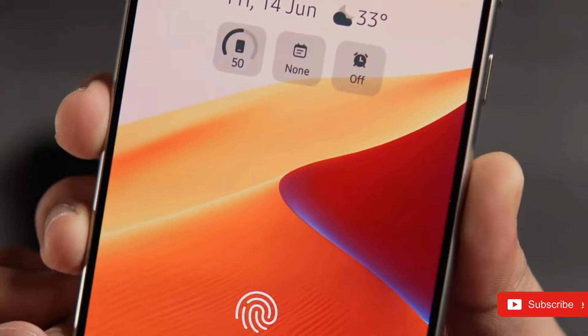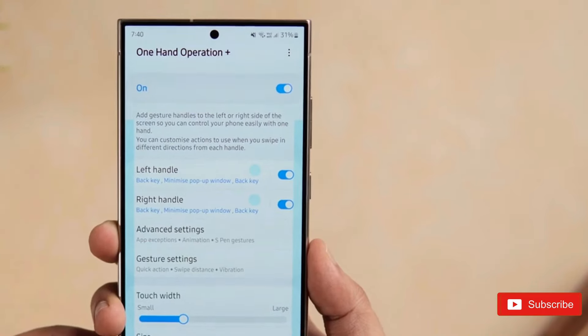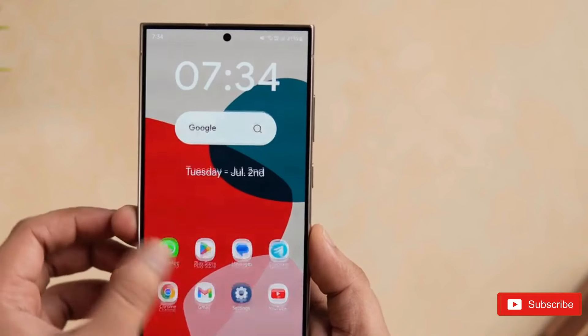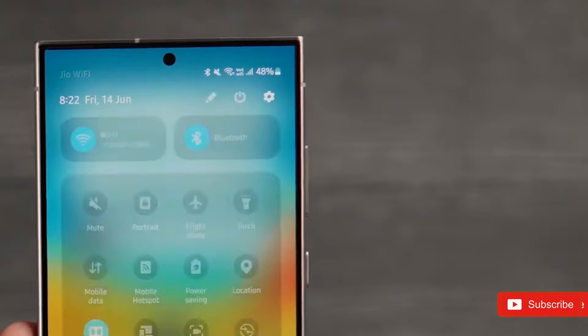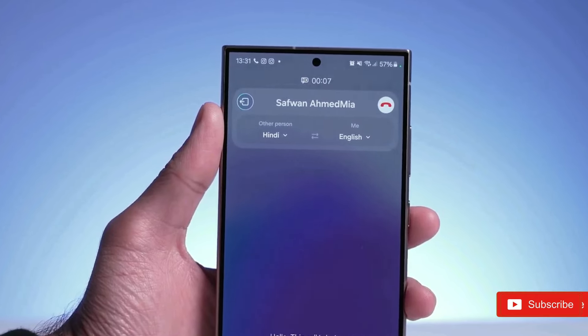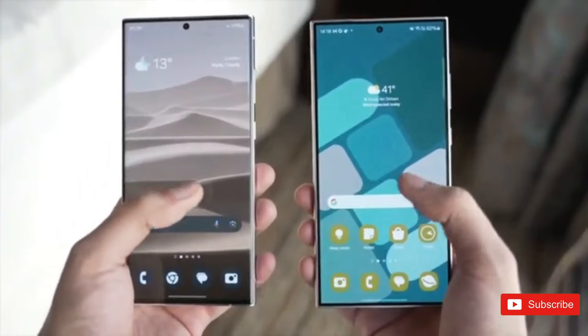One UI 7.0 purportedly has a new animation for unlocking a device's screen. Samsung has supposedly incorporated user-interruptible animations. Furthermore, Samsung claims to have enhanced app launch and closing animations. According to the tipster, One UI 7.0 has a new battery symbol and a charging animation in a bar style.